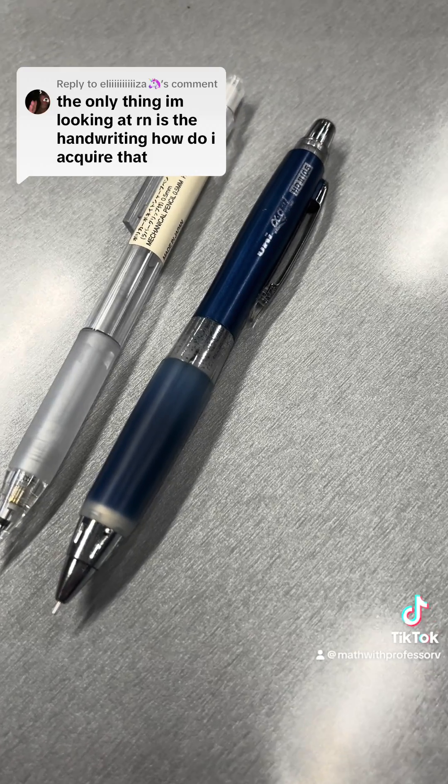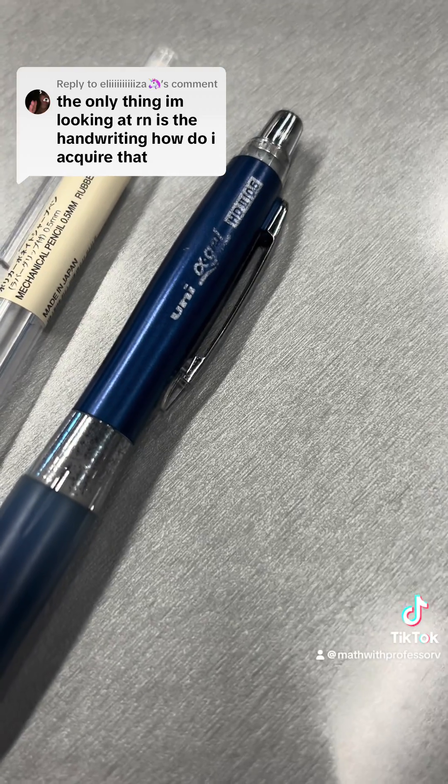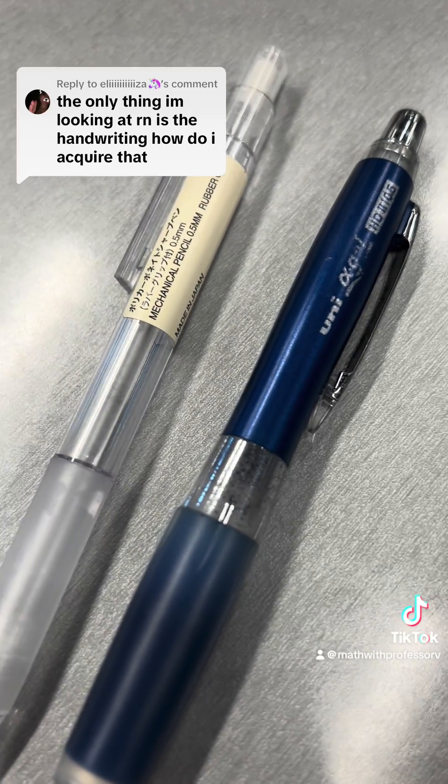These are the writing utensils — just a little zoom in in case you want to order them. Although we are not sponsored, so I don't know how we feel about this, but just here to help the people.